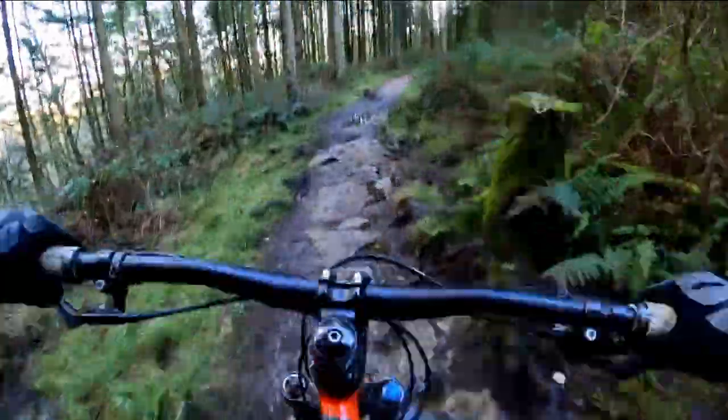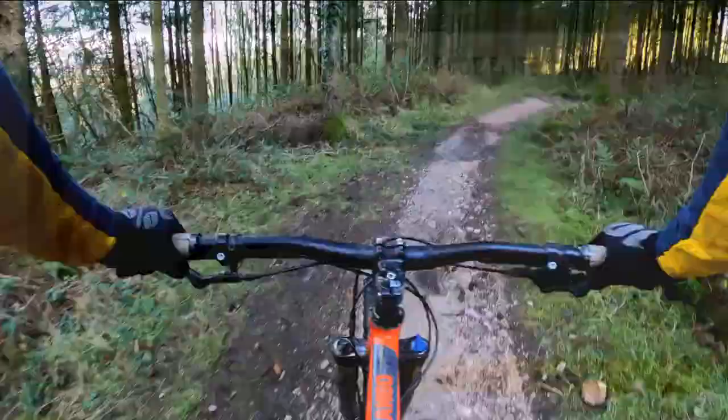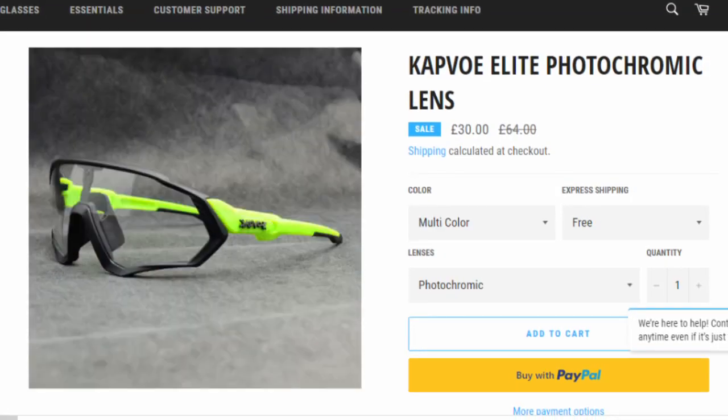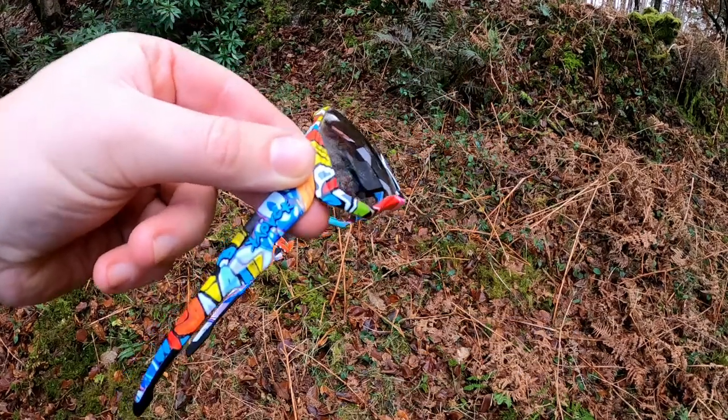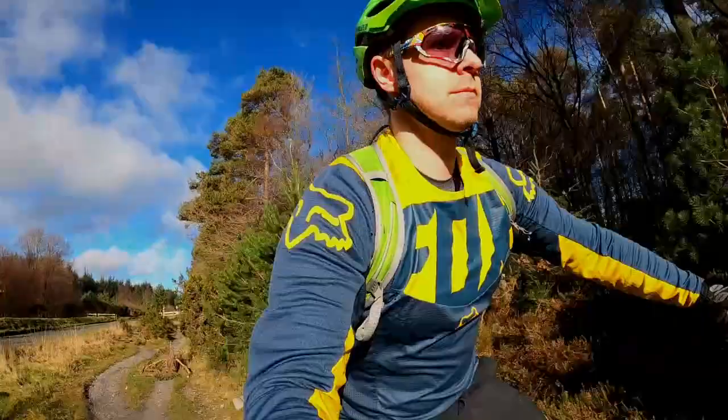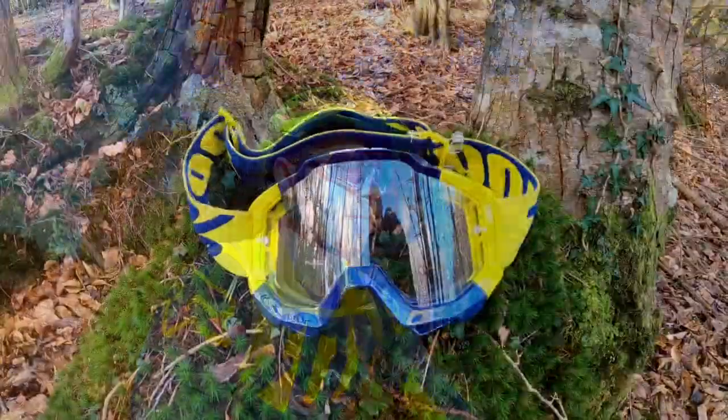Another important feature is that they fit really well and stay in place even over rough terrain. You can get these in some really cool colours and designs. I went for these rather funky colours because I thought they would stand out nicely. It goes without saying that these glasses are spot on — they'll be a handy addition to my mountain bike eyewear collection.